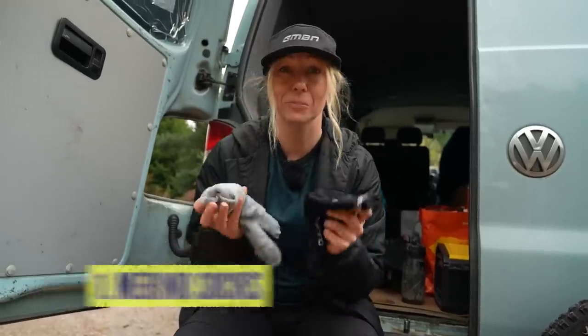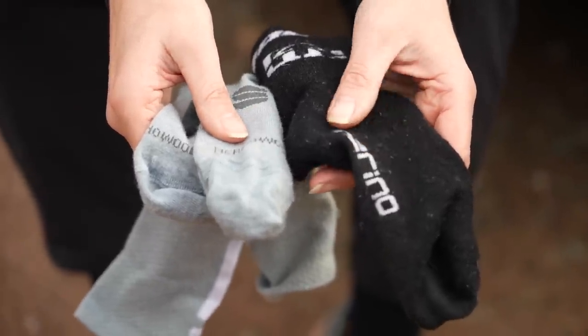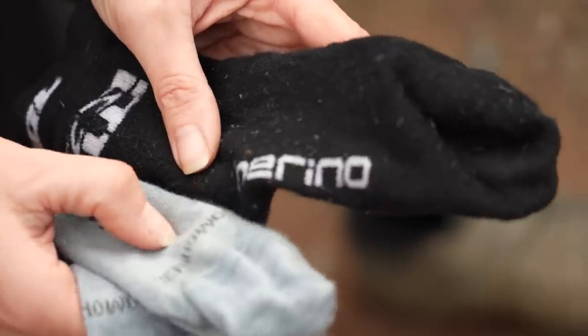Winter socks are an absolute must. If your feet are warm, you feel warm. I really like merino socks because they're woolly — they keep your feet warm, but they also stay warm when they're wet.